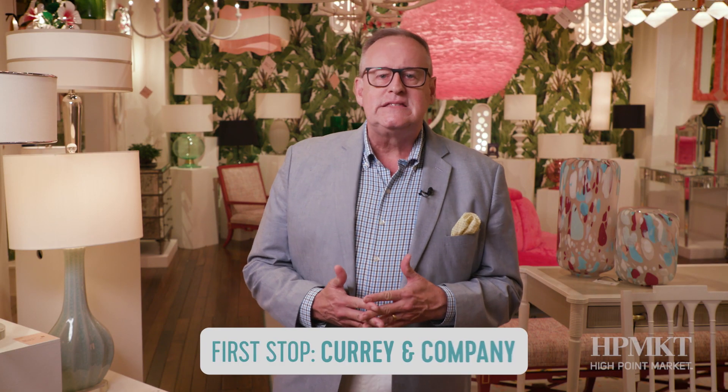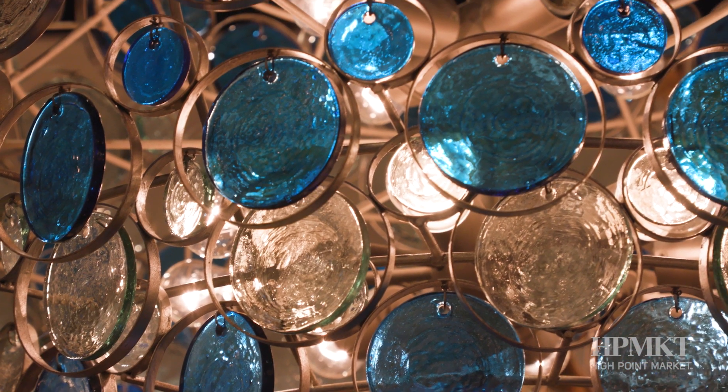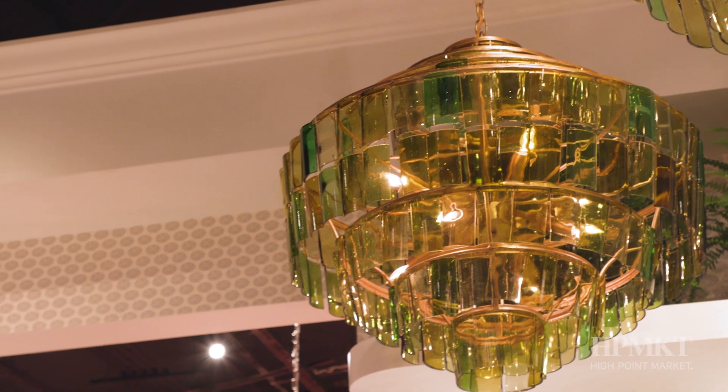Curry has so many things that inspire me. I do think they're very trend-forward, so I can spot trends much earlier when I come to the Curry showroom. One of the things that I love that Curry does is they have so many beautiful natural material products. All these rattan wovens I think are absolutely beautiful. The most unique thing about Curry is just how forward-thinking they are in their design. You can find something that's going to be new and fresh for a project that you haven't seen posted on Instagram a million times. You really can find something unique.